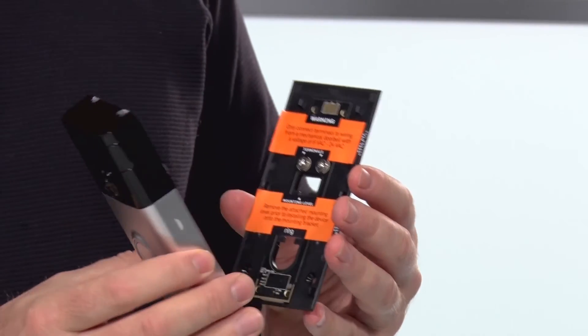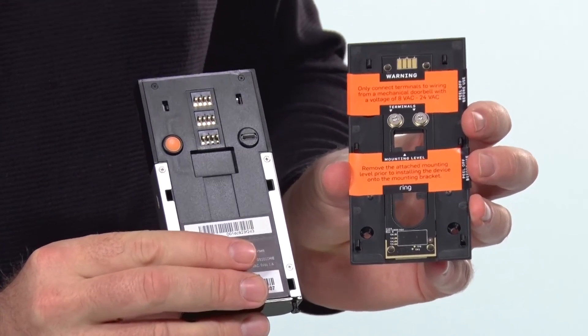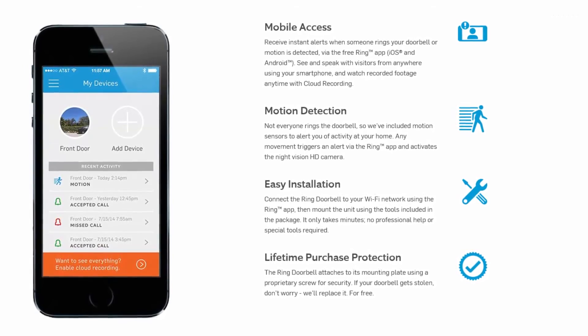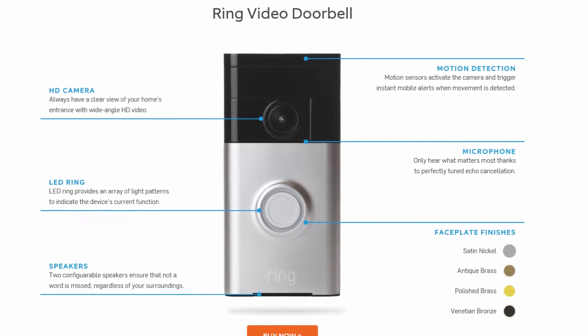I'm really impressed with the quality of this one — it's a heavy-duty system. As you can see on the back, it will mount to the existing power going to your doorbell, but if you live in an older house with no power going to it, it will run off a battery.